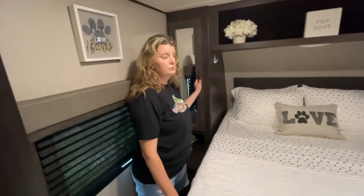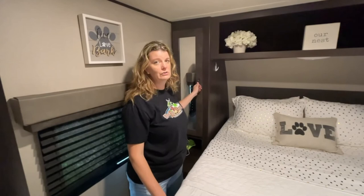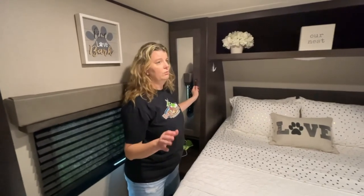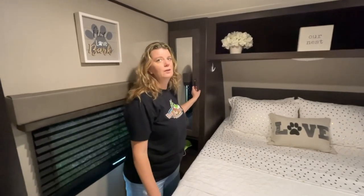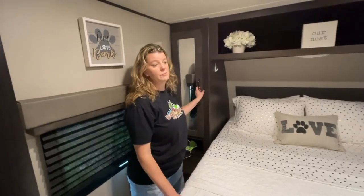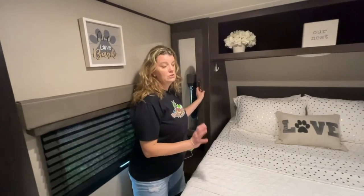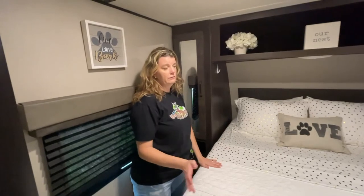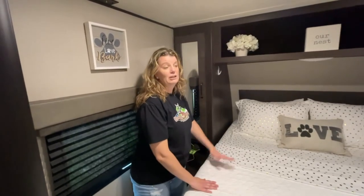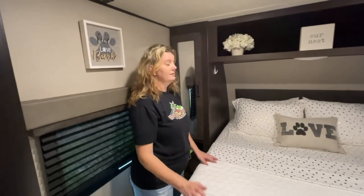This is the master bedroom. One thing we did was change out the mattress. When we first got it, everybody said throw it away and get a new one, but we thought they were crazy. After three nights we understood — so we went with the Lull mattress. This is in no way sponsored by them; I watched a video by another YouTuber, Loving Life as Megan, who had back problems and uses this bed. I even got one for our house, so we have Lull mattresses here and at home.